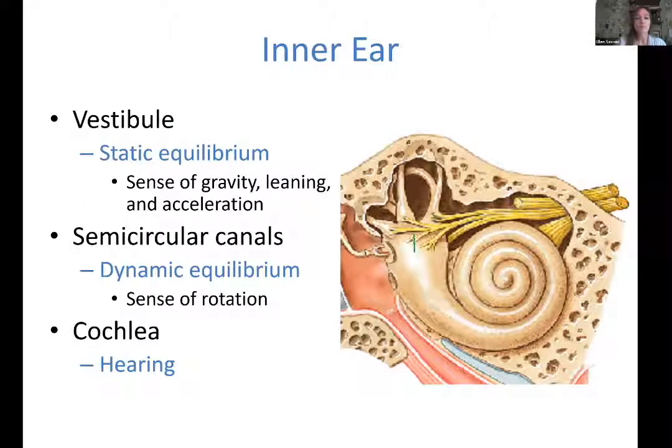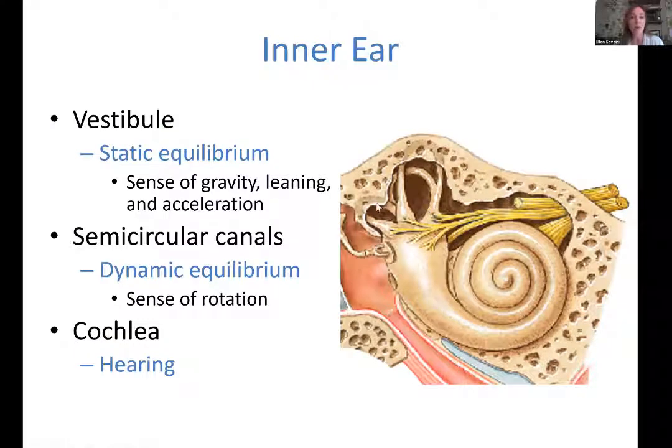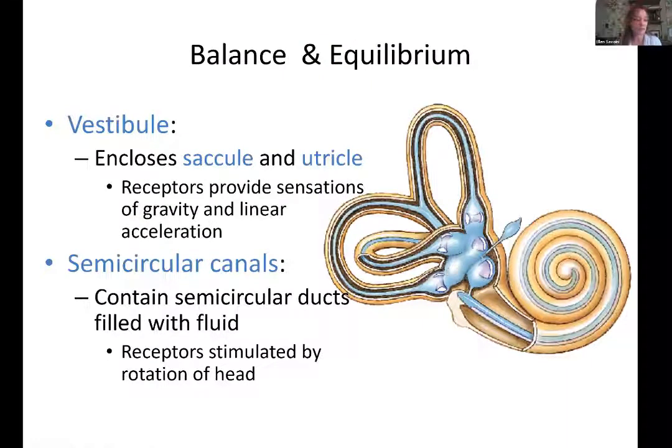Moving to the inner ear: we have the vestibule and the semicircular canals. There's actually a cool cut skull in the lab that shows circular tunnels in the bone — that's where these structures sit. The vestibule contains the saccule and utricle, which handle static equilibrium and linear acceleration. If you're in a car and it accelerates, you lean back; if brakes are applied, you lean forward — that's your utricle and saccule at work. It's also where seasickness comes from, from bobbing up and down.